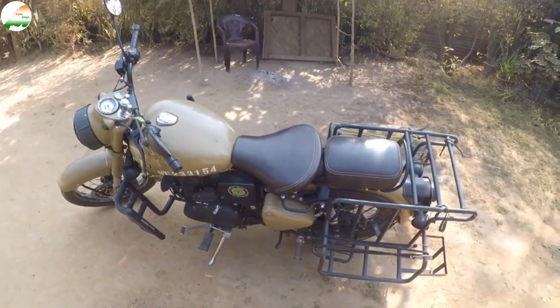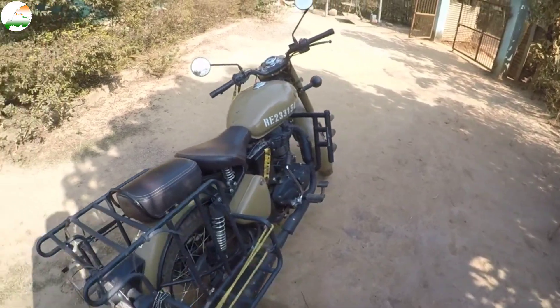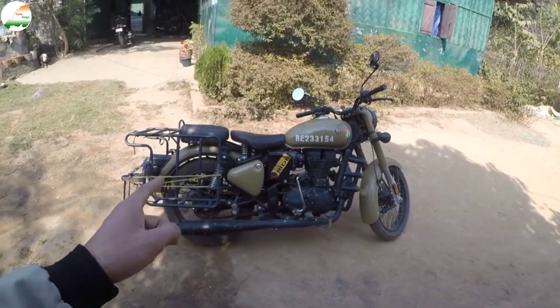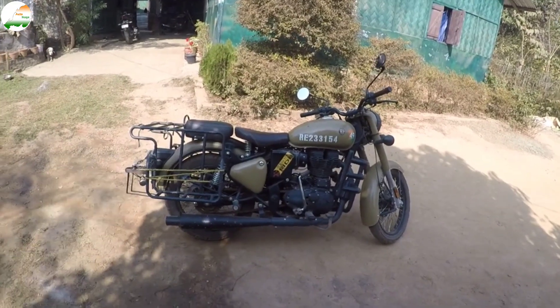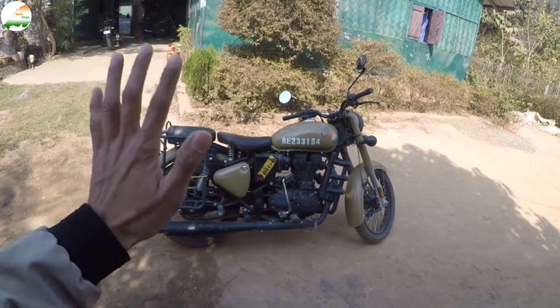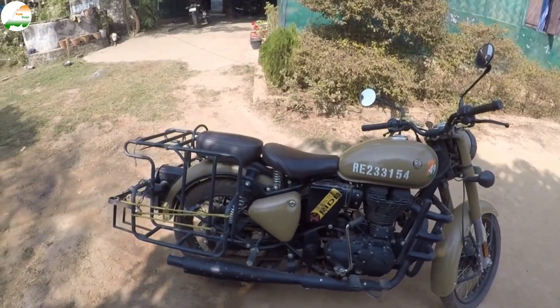The bike condition is tip-top. There is no problem. If you are looking for a Royal Enfield, then call the phone number in the description. You will get the insurance of this bike and also an extended warranty.